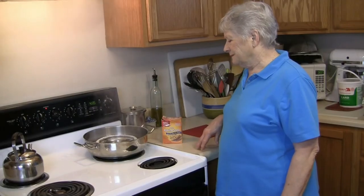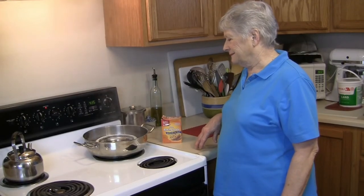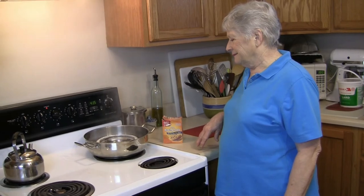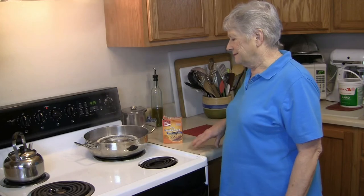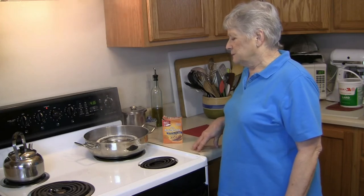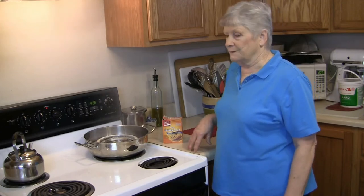Number five: remove burnt food from the bottom of a pan. Cover the burnt area with water, then sprinkle with baking soda and boil for a few minutes. Let the pan cool and dump out the burnt food.